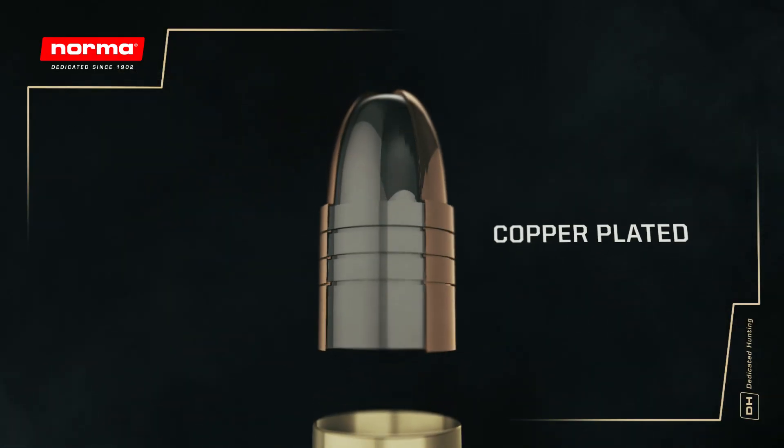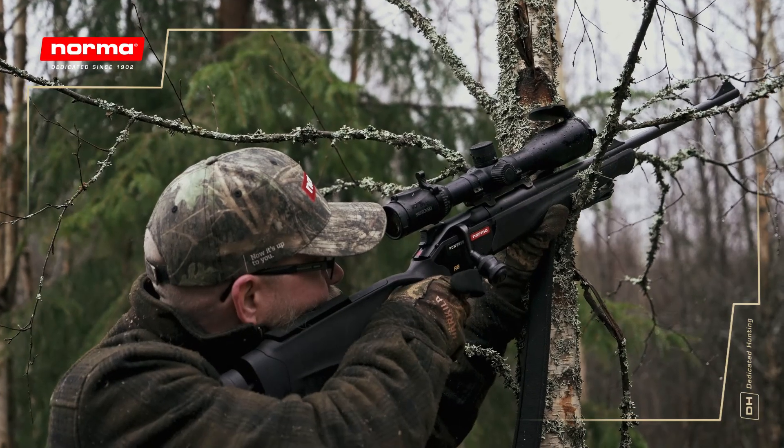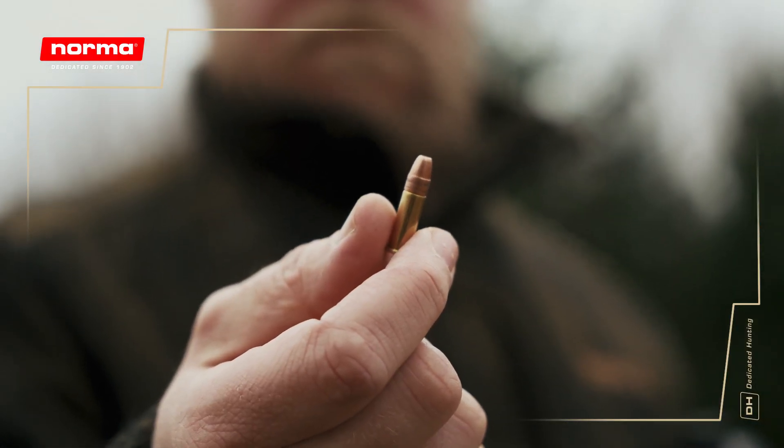The bullet's aerodynamic design, with its copper alloy combined with the hollow-point, ensures a powerful energy transfer immediately upon impact, ensuring lethal effect, even on the smallest of game.